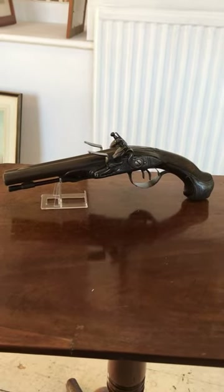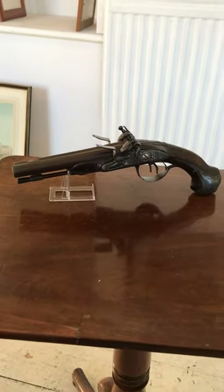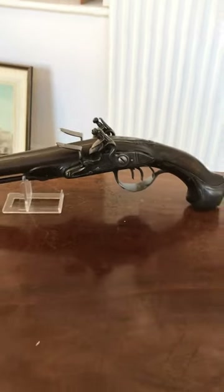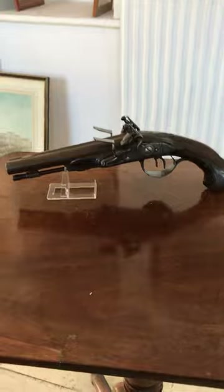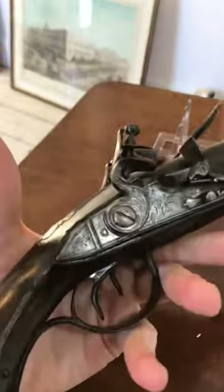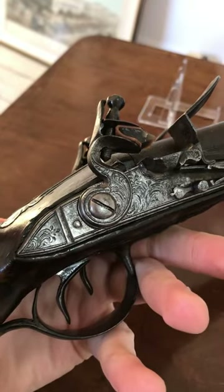Hello guys, Alex from Top Banana here. Today we've got a really nice piece — it's a gun, a Georgian gun, probably about 1750s. A really nice flintlock pistol, and the detailing on it is really lovely.